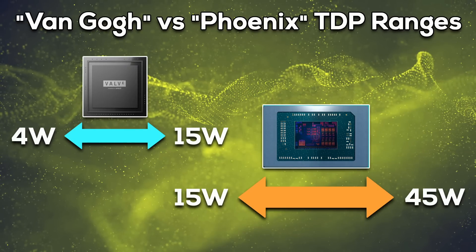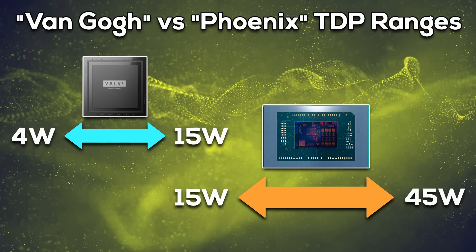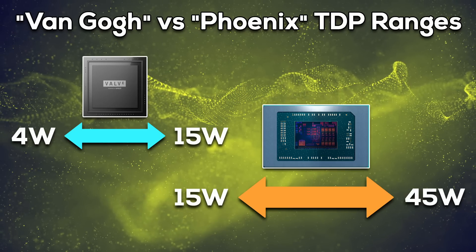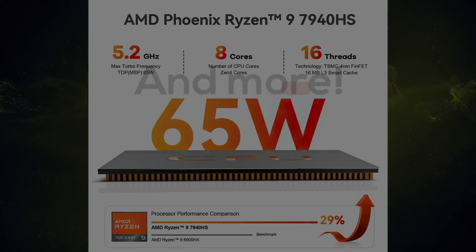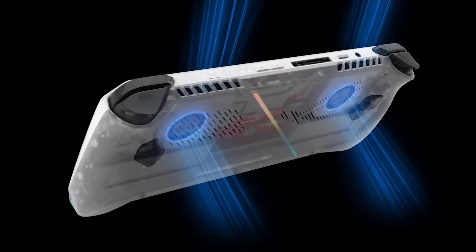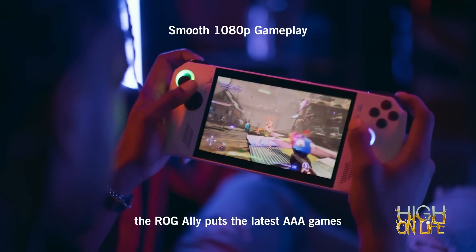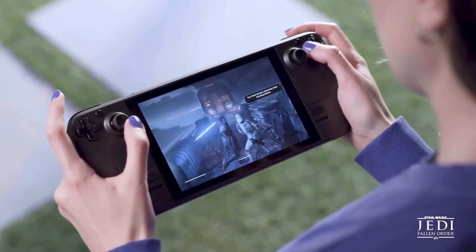A great way to visualize the difference between the chips is to compare the TDP ranges they were originally designed for. Van Gogh has an operational range between 4 and 15 watts — not just on paper; that's what it was designed for from the ground up. Running the Steam Deck APU at 15 watts is already maxing it out. AMD's Phoenix APU, on the other hand, was designed with the Ryzen 7040 series in mind — U and HS labeled CPUs ranging from 15 to 45 watts, some parts even reaching 54 watts. Yes, the Z1 Extreme has a TDP range of 9–30 watts, but that's just a software-based limitation; the Phoenix chip it's based on was not designed to run below 15 watts.